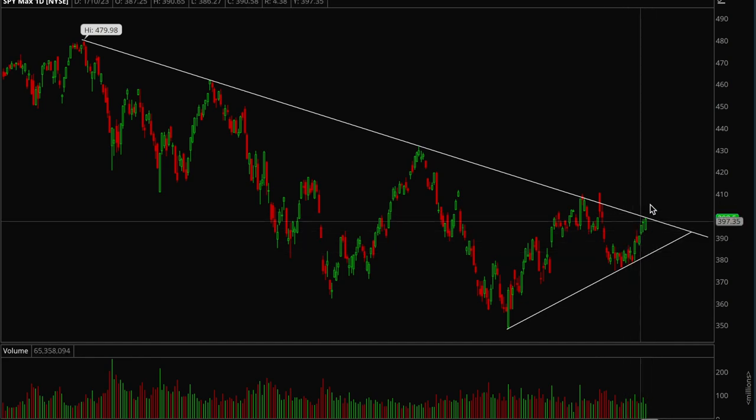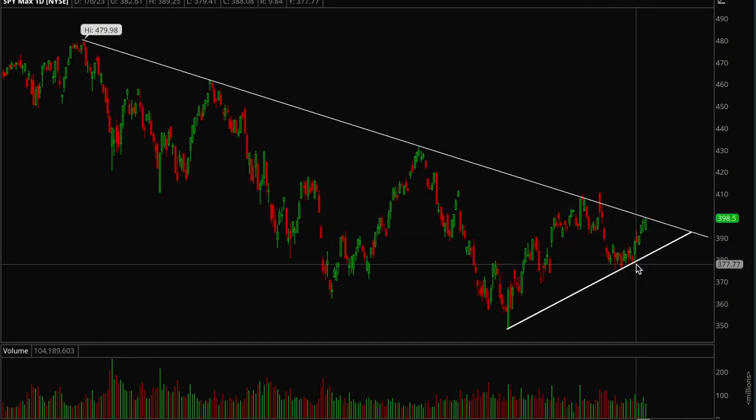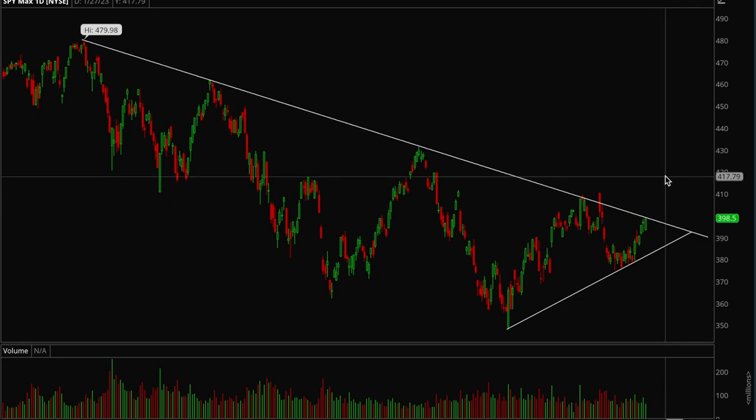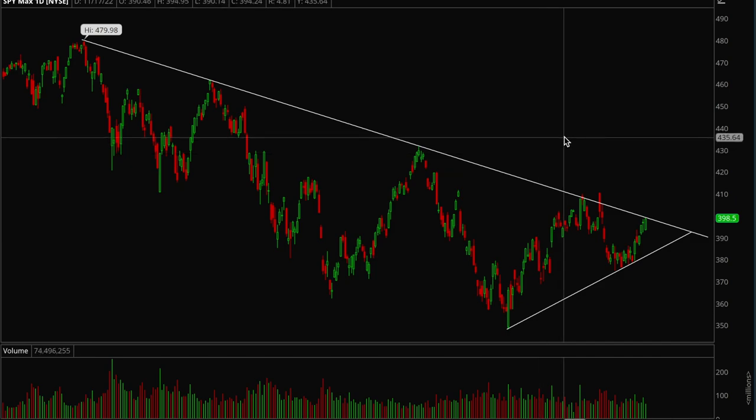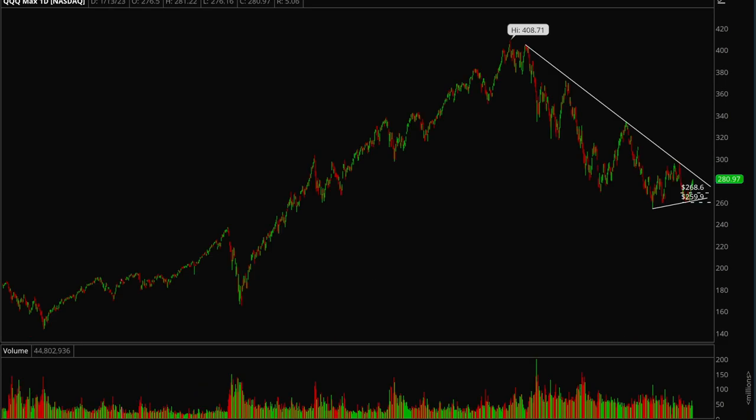Last week was definitely very bullish — CPI looked good — but we were a little bit extended. I think we could use some consolidation maybe Monday and Tuesday, and then break out after that. We just have to wait and see if we can take out this long-term resistance line.